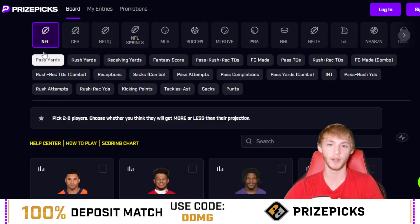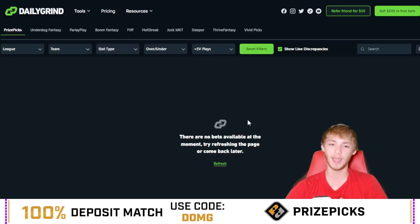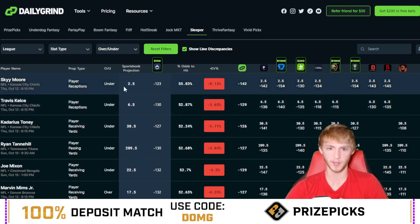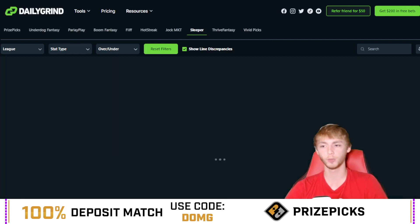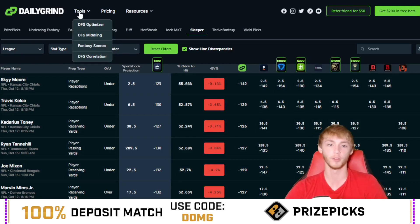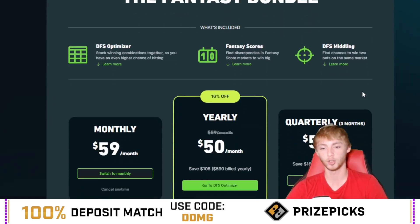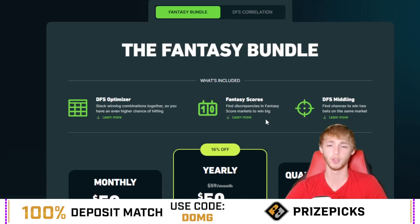Thank you guys for watching. Make sure you join the Dub Club — the link is in my description below. If you want a good player prop research tool, check out the Daily Grind Fantasy Optimizer. It helps you find the best expected value plays for player prop sites including PrizePicks, Sleeper, Underdog, Parlay Play, Flip, and more. All you do is click the refresh button and it pulls up the best expected value plays for that site. There are also two other tools — middling and a fancy score tool — and you get a seven-day free trial with the link in my description.